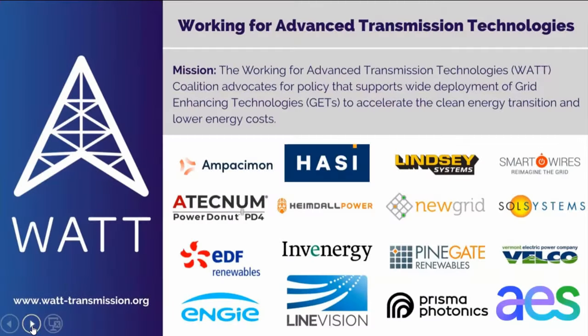Hi everyone. I'm Julia Selker, executive director of the Watt Coalition. I'm going to talk about the policy puzzle behind the technical puzzle you just heard about. The Watt Coalition is a trade association representing the three technologies that were just discussed — we're advocating for wide deployment of those technologies, which is not currently happening in the United States. Our members are technology companies, renewable energy developers like Invenergy and EDF Renewables, AES, Vermont Electric Power Company which owns Vermont's transmission system, and HACI, a clean energy investment group.